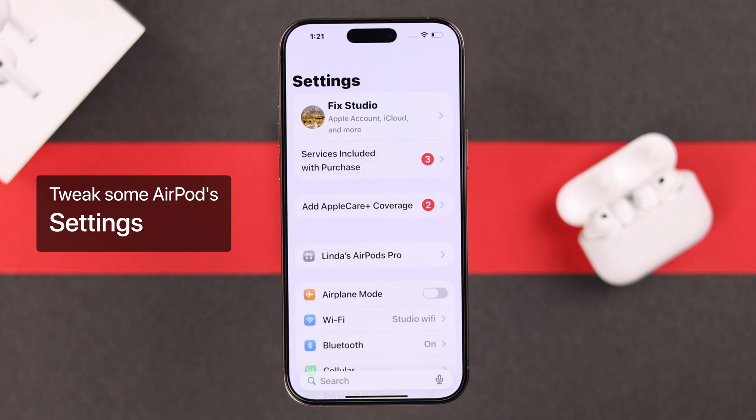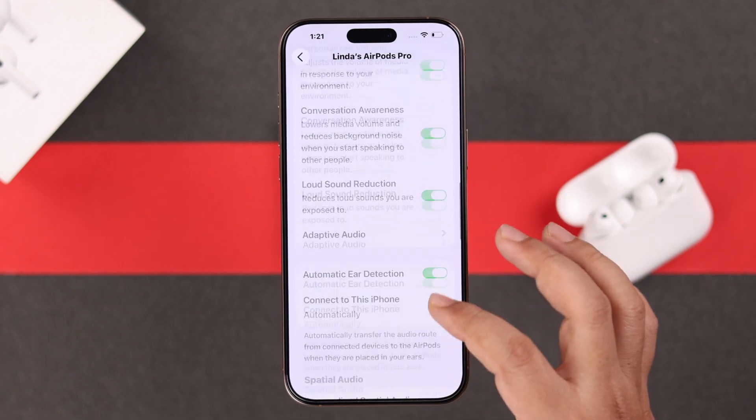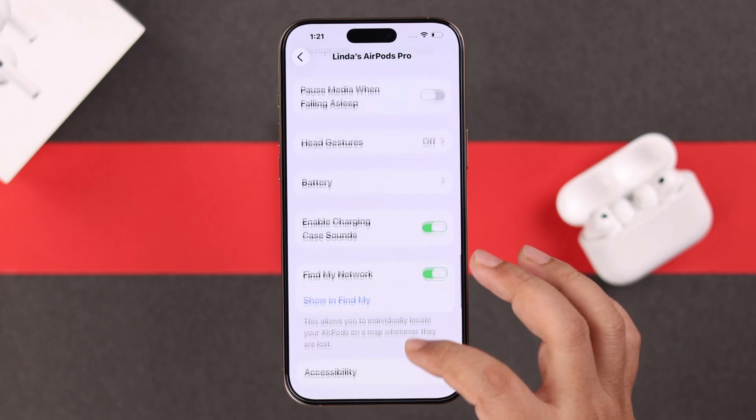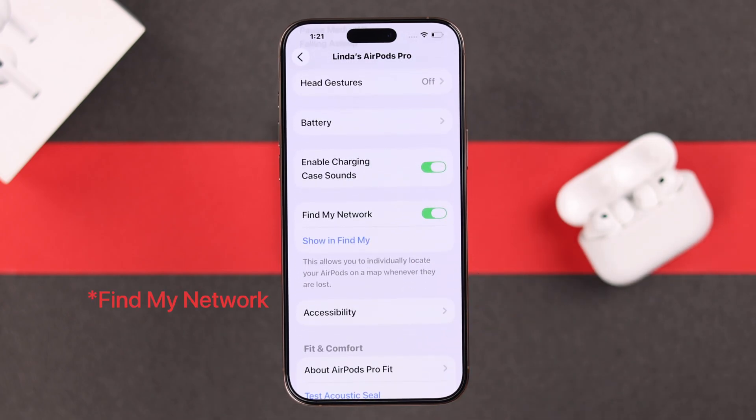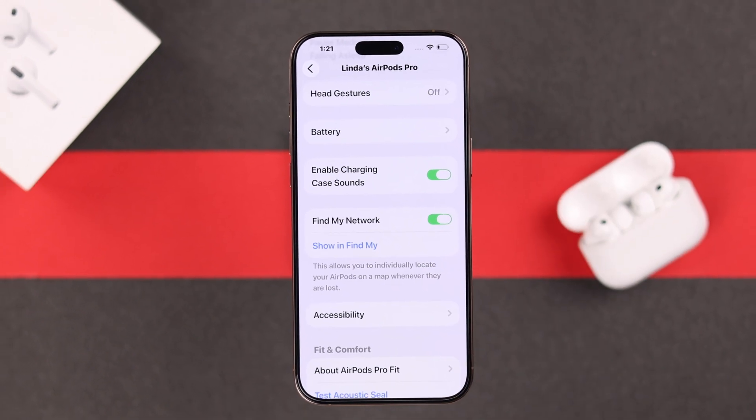Lastly, don't forget to open the AirPods' own settings, scroll down, and make sure the Show in Find My option is enabled. If it's already on, just turn it off and back on to refresh it.